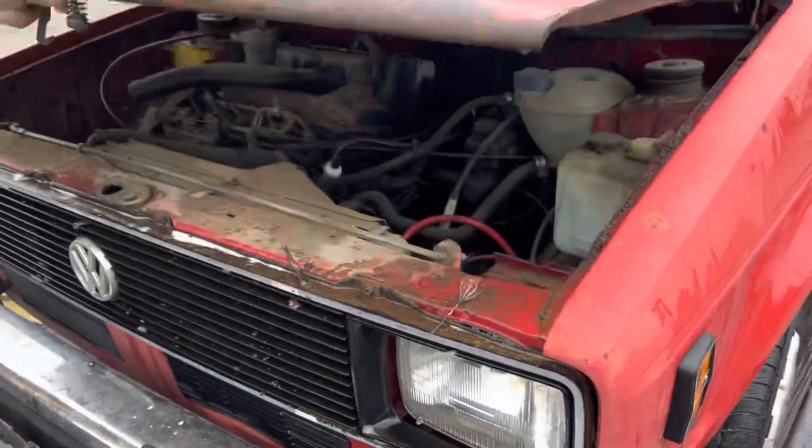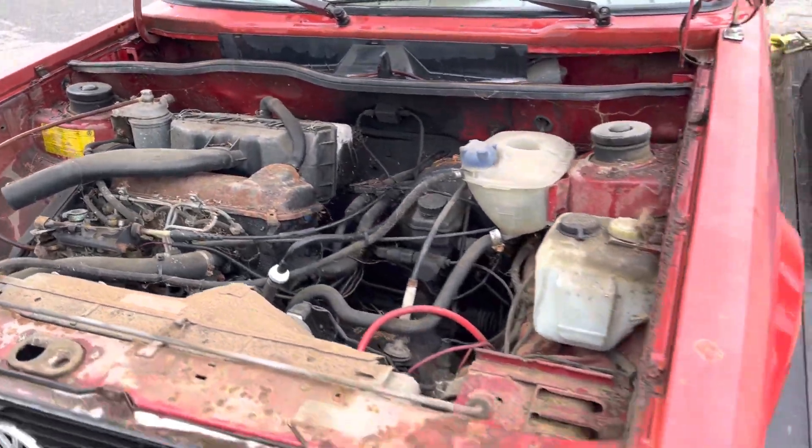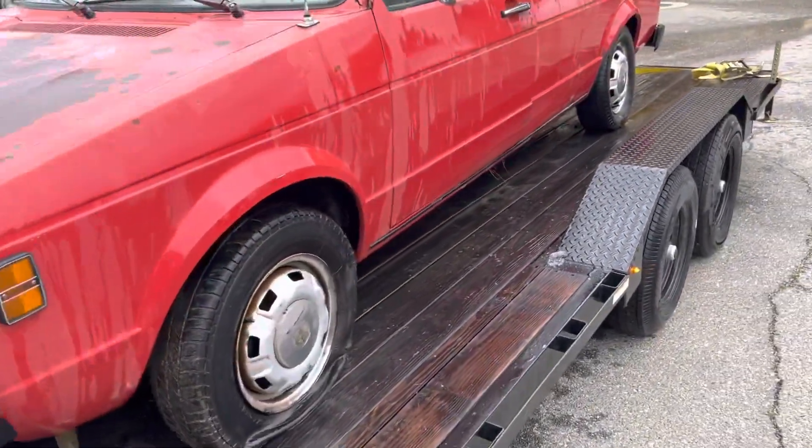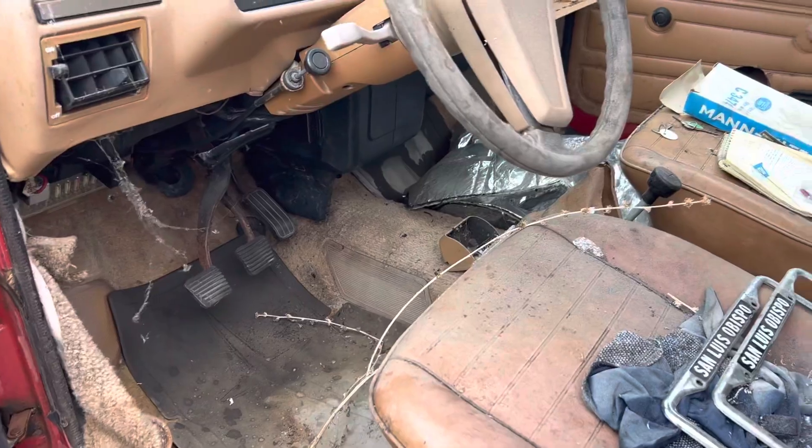There you go — it's all original under here, I haven't touched it. This is a project. The price is going to be $2,750 or best offer. This thing is complete — this will make a kick-ass project.